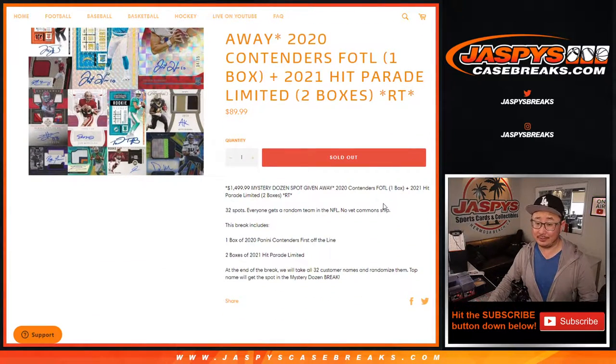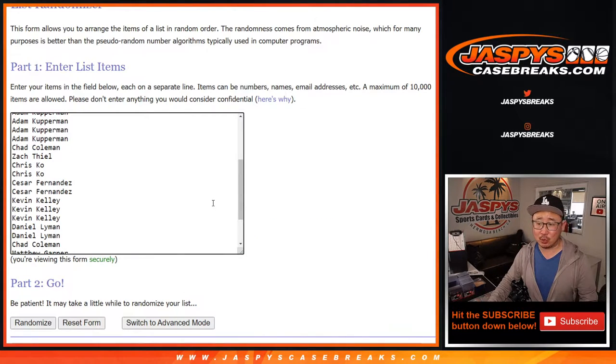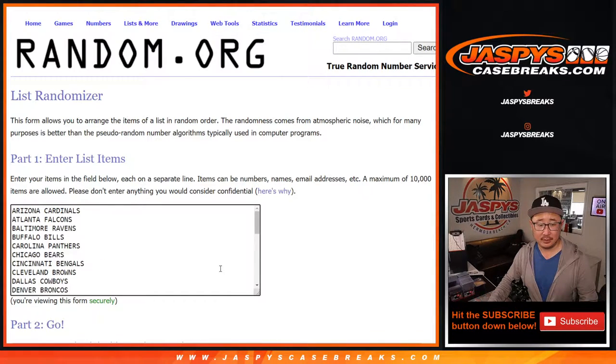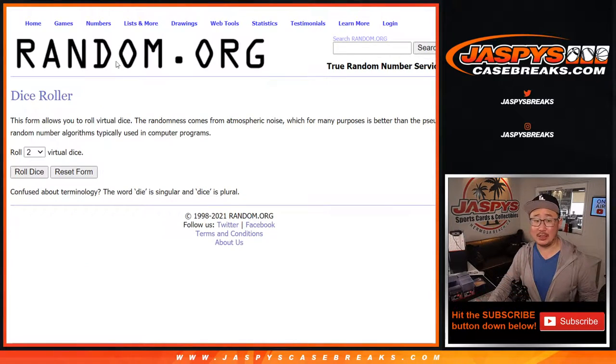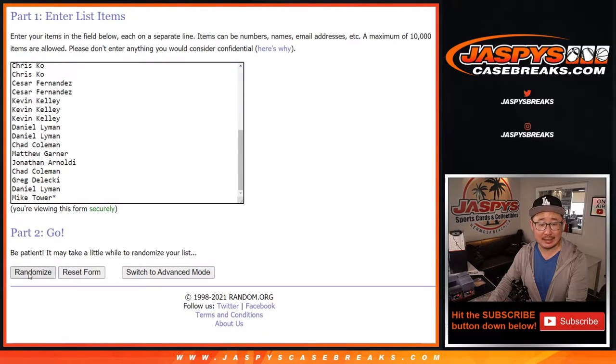That's going to be a nice one. A very big thing. We're going to have to make you sweat it out a little bit. We're going to do the break itself first, and then we'll re-randomize everybody's name and give away that spot. Let's roll it. Let's randomize it. One and a four, five times for names and teams.